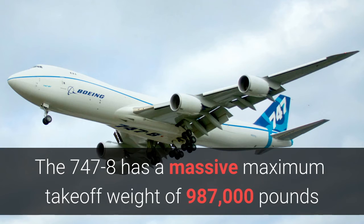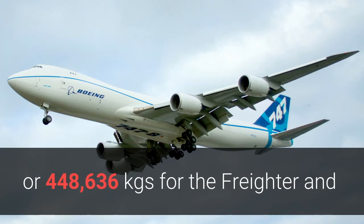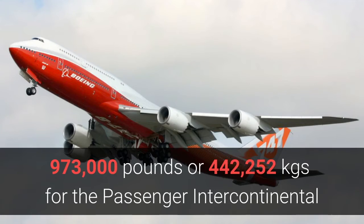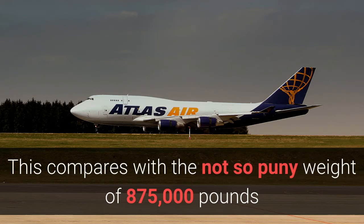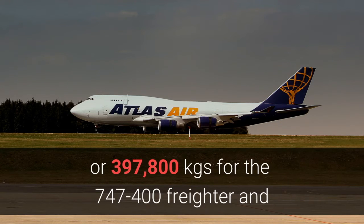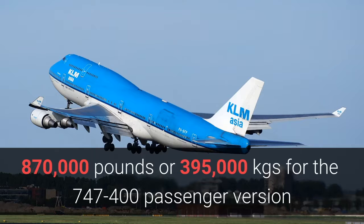Number four: increased takeoff weight. The 747-8 has a massive maximum takeoff weight of 987,000 pounds or 448,636 kilograms for the freighter, and 973,000 pounds or 442,252 kilograms for the passenger intercontinental. Yes, that is almost one million pounds that flies! This compares with the not-so-puny weight of 875,000 pounds or 397,800 kilograms for the 747-400 freighter, and 870,000 pounds or 395,000 kilograms for the 747-400 passenger version.